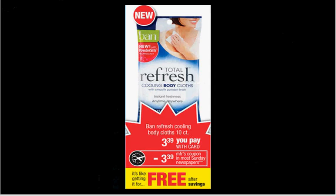The Band Refresh Cooling Body Cloth, the 10-count, is on sale for $3.39. There's a free coupon in your SmartSource of April 13th, so that would make it free.